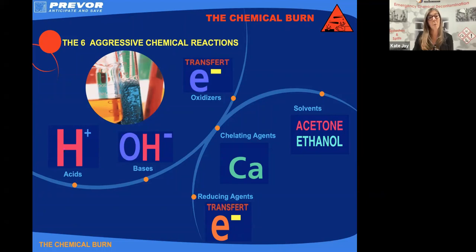Other aggressors we've got are our oxidizing agents, our reducing agents, our chelating agents, and our solvents. So six different aggressive chemical reactions can take place. That means when we start to talk about our first aid, our first aid has to be able to stop all six of those aggressive reactions to be effective.